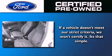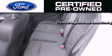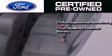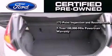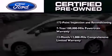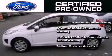Ford's pre-owned certification includes a 169-point inspection and reconditioning process, a 7-year, 100,000-mile powertrain limited warranty, and a 12-month, 12,000-mile comprehensive limited warranty, plus Ford Motor Company's 24-hour roadside assistance program.